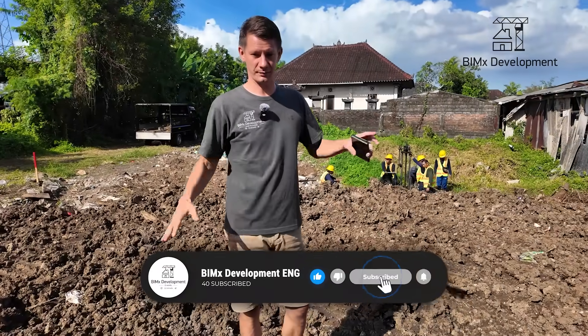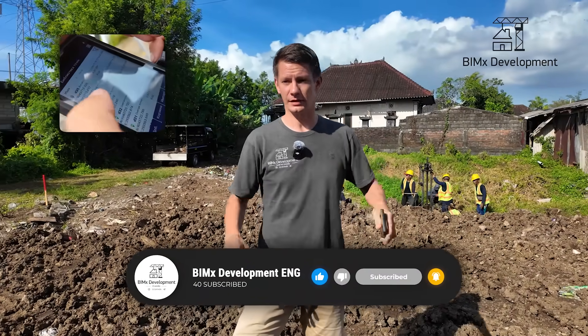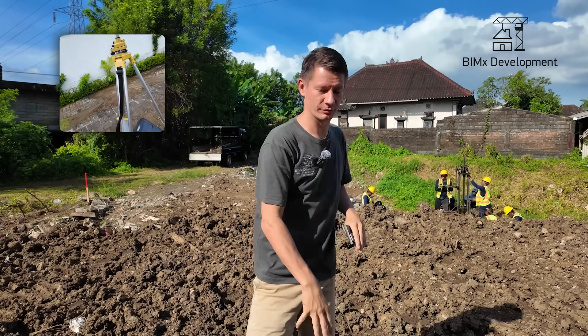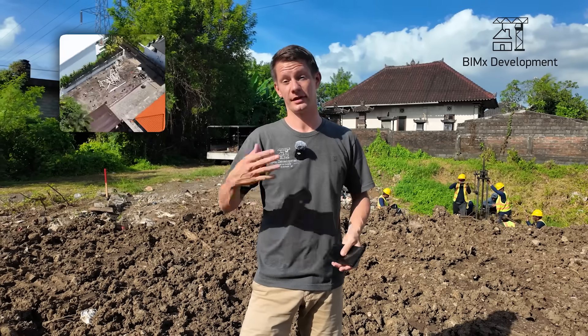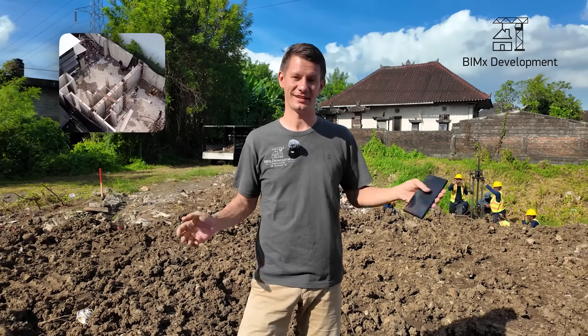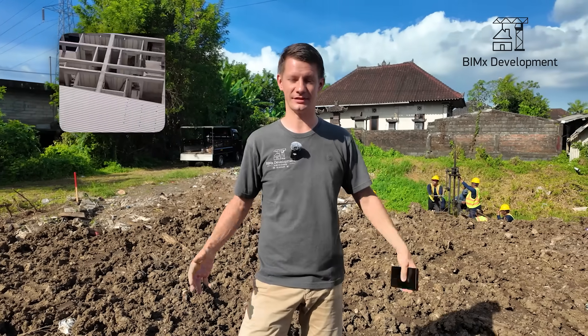If you've just purchased land and are taking your first steps in construction, contact us. We'll handle both the geological and geodetic surveys, so you'll understand the slope of your site, the depth of the bearing soil layers, and what kind of foundation you'll need. When it's time to build the foundation, come to us — we'll build both the foundation and your entire structure, turnkey. Beamex Development provides the full range of services.